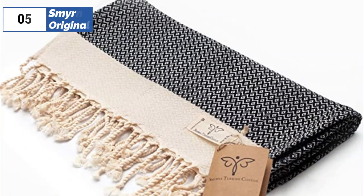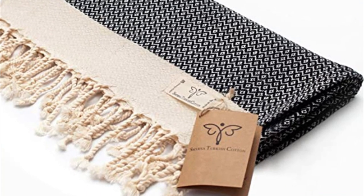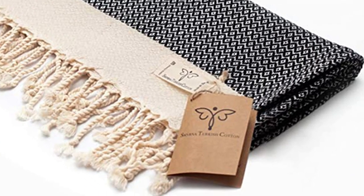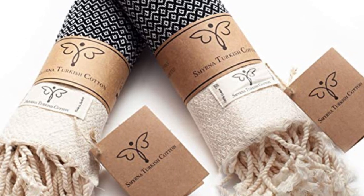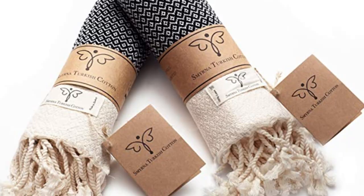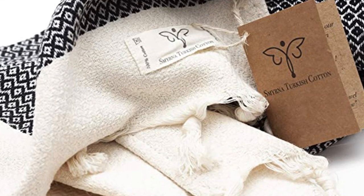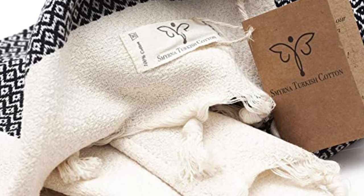At the fifth position we have the Smyana Original, known as the best bang for the buck available in the market. If you're looking for a set of high quality hand towels that are both functional and stylish, the Smyana Original Turkish hand towels set of two is an excellent option. These thick towels can be used not only to dry your hands and face, but also as a runner to add a touch of elegance to your dining room table.